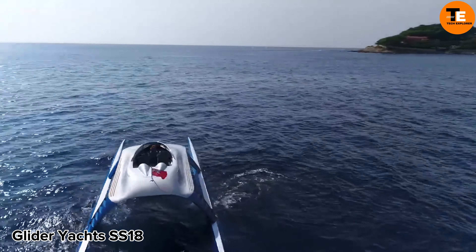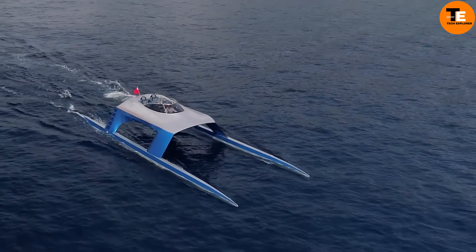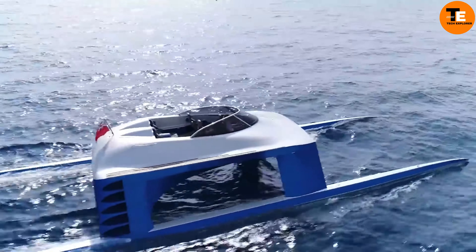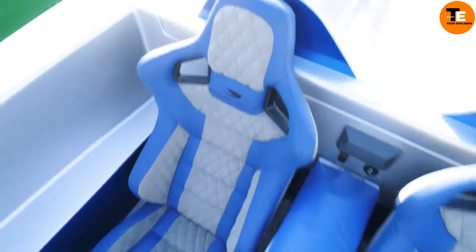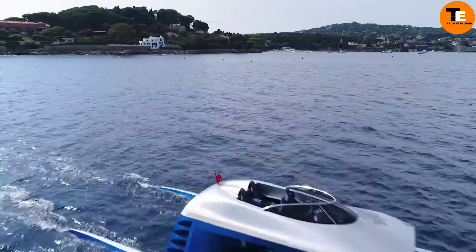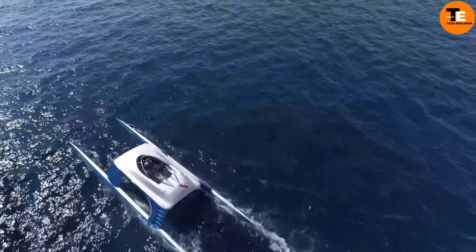The Glider Yacht's SS-18 is the brainchild of former yacht captain Rob McCall, who envisioned a yacht that could glide effortlessly on the waves. After seven years of development, this stunning 18-meter-long, 5-meter-wide marvel wowed crowds at a London show.